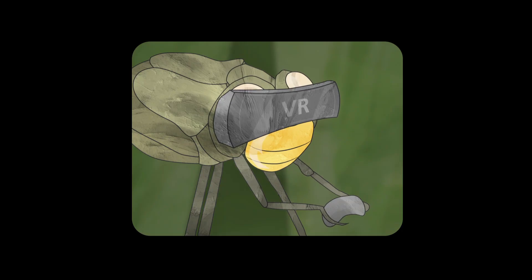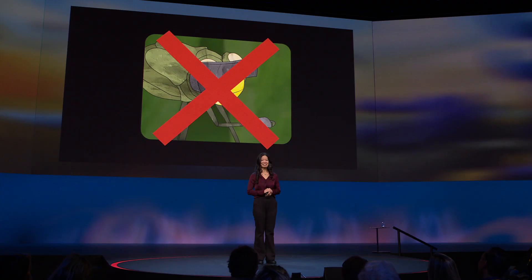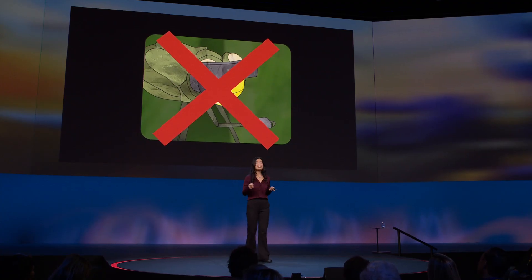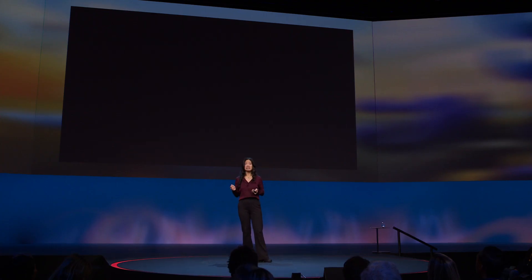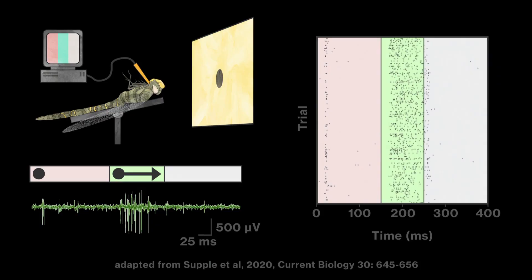These are ongoing experiments in which we put living dragonflies in virtual reality. It's not practical to put VR goggles on a dragonfly, so instead we show movies of moving targets to the dragonfly while an electrode records activity patterns of individual neurons in the brain. If the responses we record in the brain match those predicted by the model, we will have identified which neurons are responsible for coordinate transformations. The next step will be to understand the specifics of how these neurons work together to do the calculation.